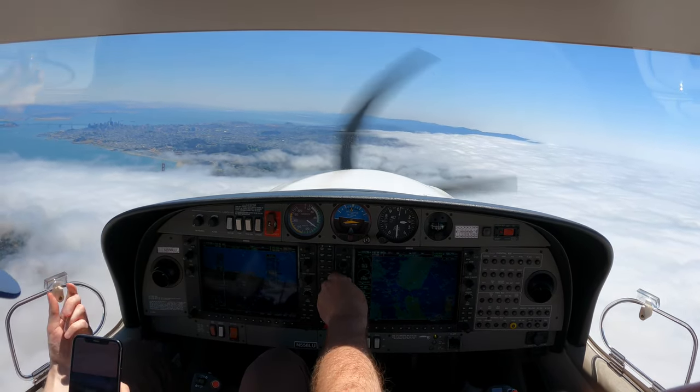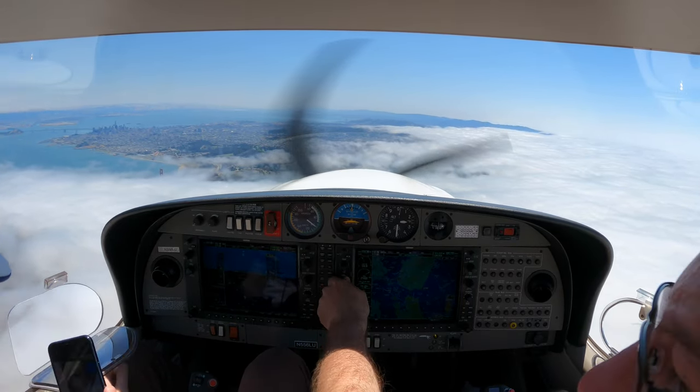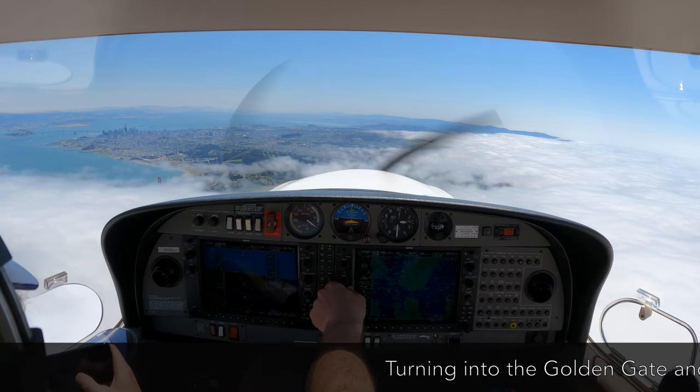FlexJet 727, RECAL approach, center maintain 12,000, open altitude, 9, 9, 6. Set maintain 12,000, FlexJet 727. FlexJet 426, center maintain 12,000. Twelve thousand, FlexJet 426.